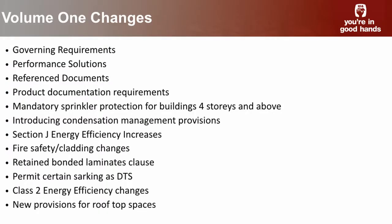There have also been changes to the reference documents. We'll talk about those reference documents that are applicable to Volume 1, which weren't mentioned this morning. The product documentation requirements are also there.